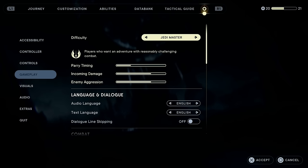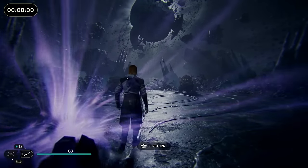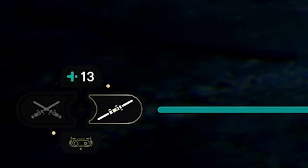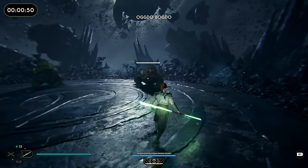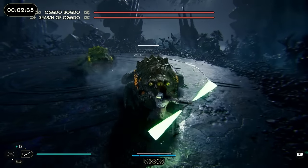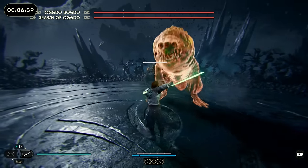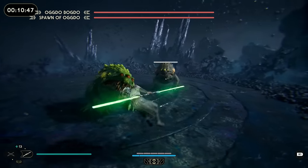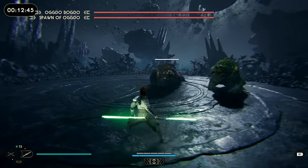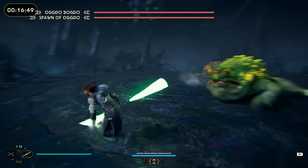So whether you're watching a streamer or playing yourself, it will actually show you the difficulty depending on the dots. As you can see down the bottom, that is on grandmaster — when you can see two dots in the diagonal corners, that means it's grandmaster. One single dot in each different corner indicates which other difficulty that is, so you can cross-reference that with your own settings.